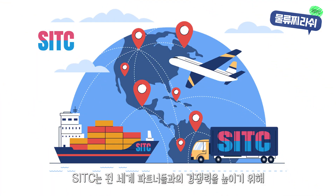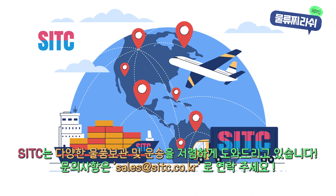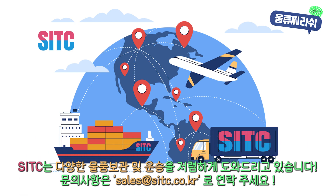Thanks to our efficient and reliable services, SITC continues to work with some of Korea's leading companies, handling their shipments with the highest standards. Our global partnerships allow us to stay competitive and provide world-class logistics solutions.